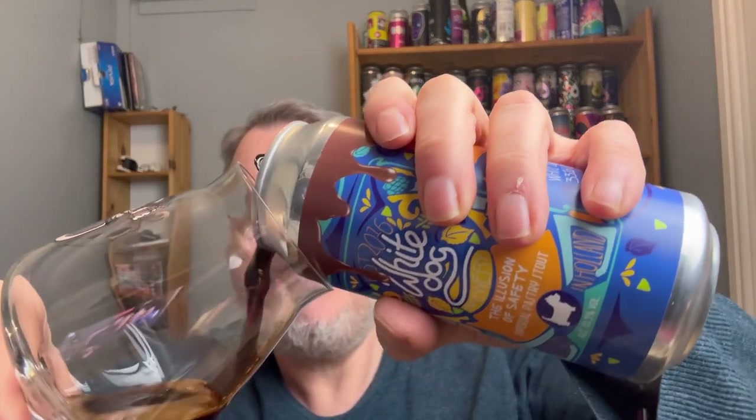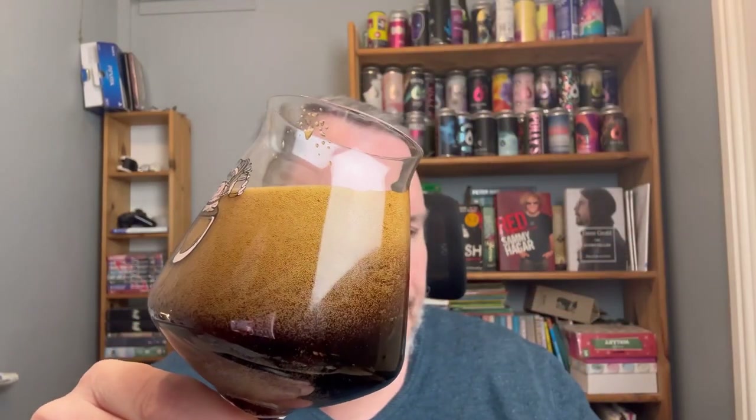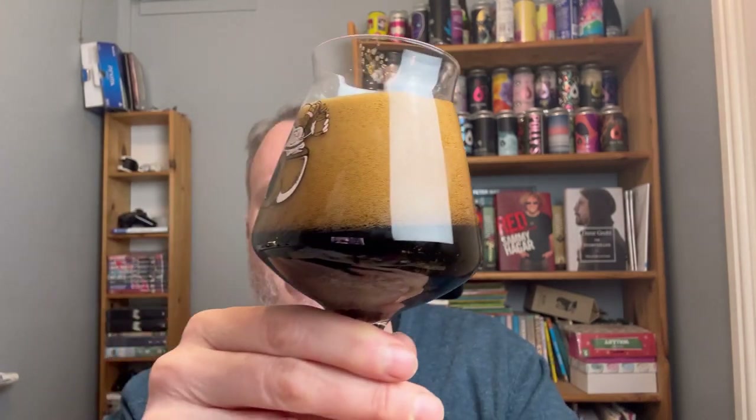I've had this in my fridge a while. Let's see how it pours. It's going to pour quite thick — very oily. Maybe a little bit too heavy on the pour. Because look at that — ridiculous.